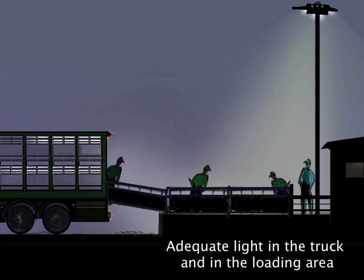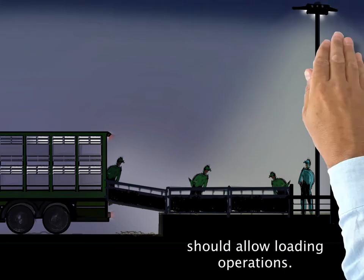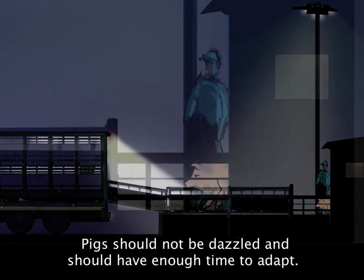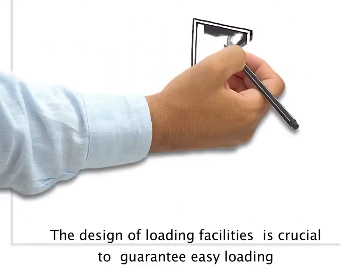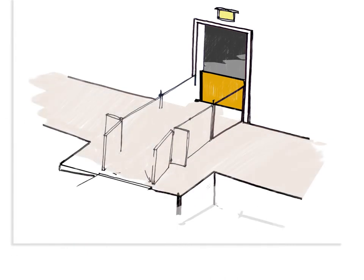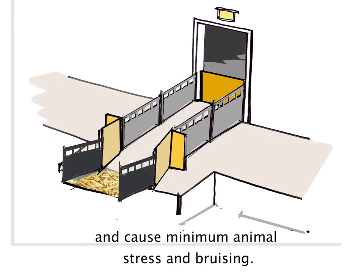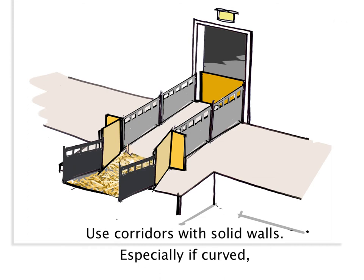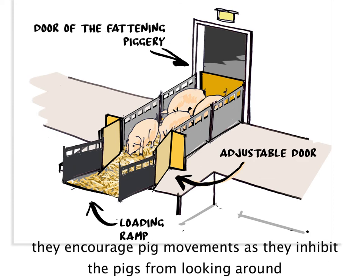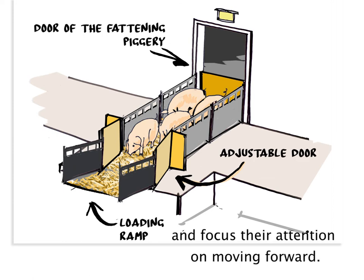Adequate light in the truck and in the loading area should allow loading operations. Pigs should not be dazzled and should have enough time to adapt. The design of loading facilities is crucial to guarantee easy loading and cause minimum animal stress and bruising. Use corridors with solid walls, especially if curved — they encourage pig movements as they inhibit the pigs from looking around and focus their attention on moving forward.